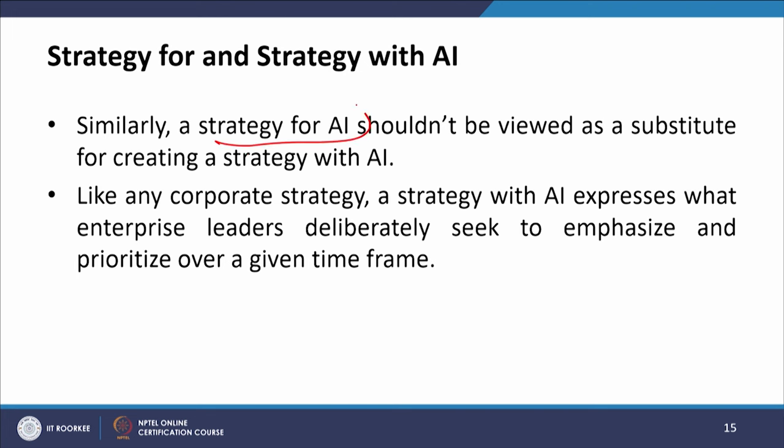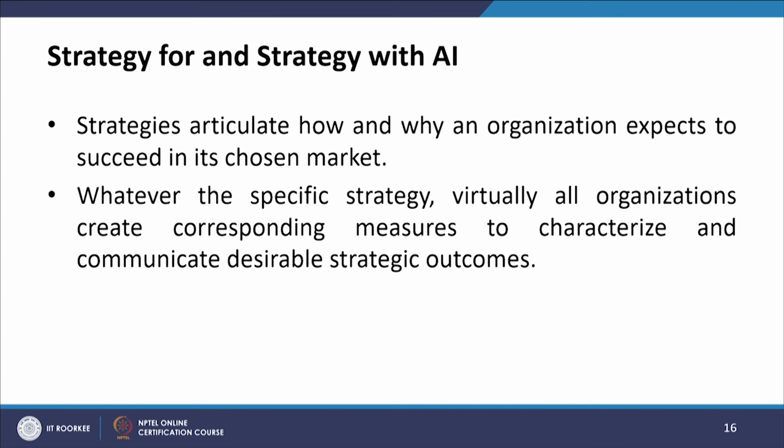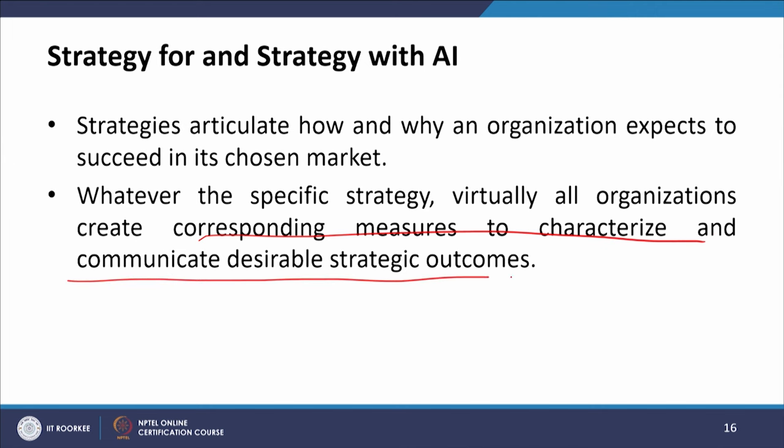Strategy for and with are two different things. Like any corporate strategy, a strategy with AI expresses what enterprise leaders deliberately seek to emphasize and prioritize over a given time frame. Strategies articulate how and why an organization expects to succeed in its chosen market. Virtually all organizations create corresponding measures to categorize and communicate the desirable strategic outcomes.